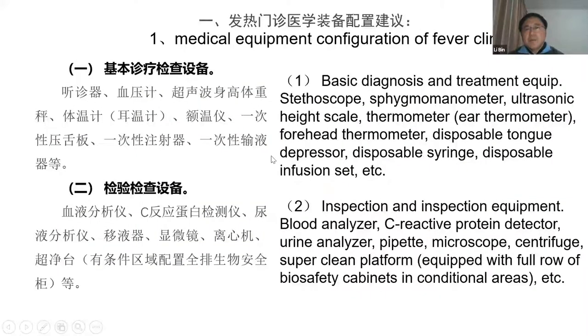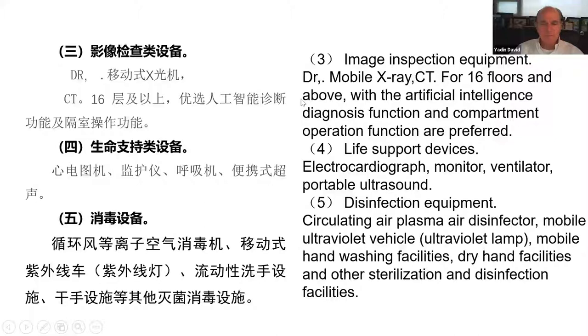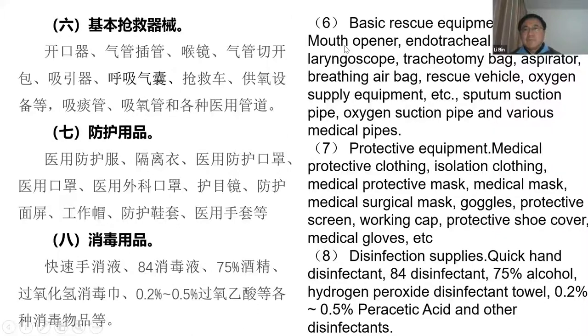We also have suggestions for the outpatient medical equipment configuration for fever clinics, including basic diagnosis and treatment equipment, as well as inspection equipment including blood analysis and C-reactive protein analysis. Image equipment includes mobile CT and DR systems. Life support devices and disinfection equipment should also be included, along with emergency basic rescue equipment, protective equipment, and disinfection supplies.